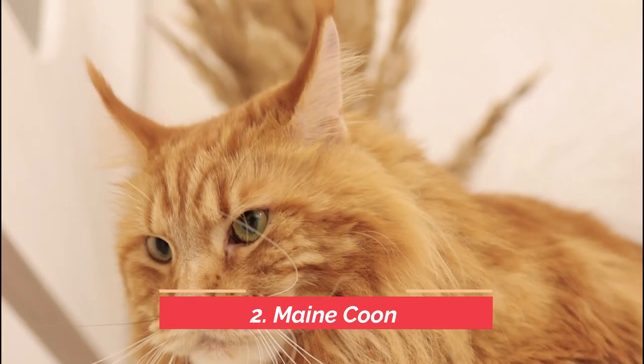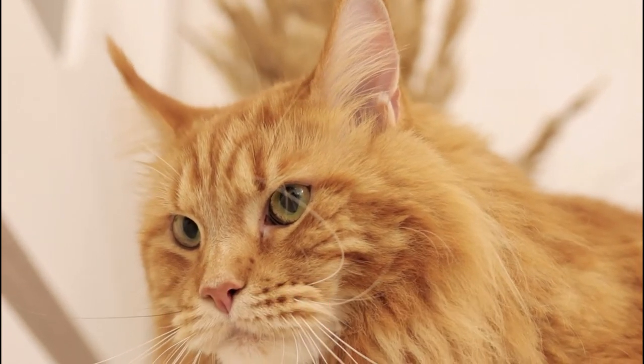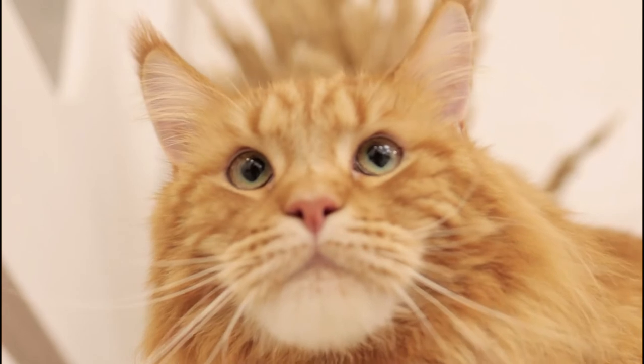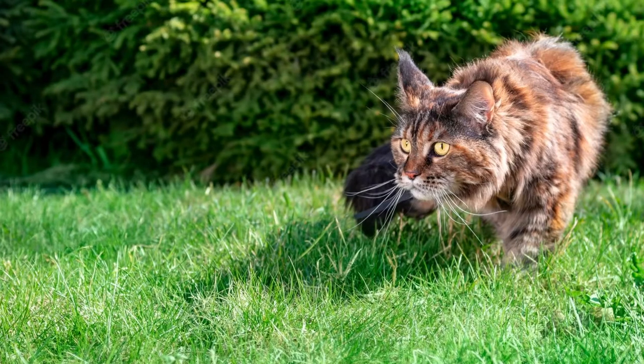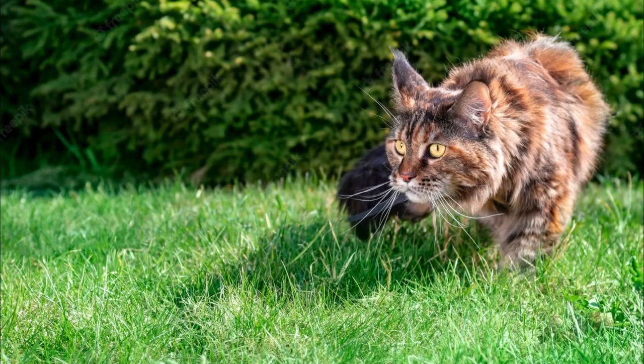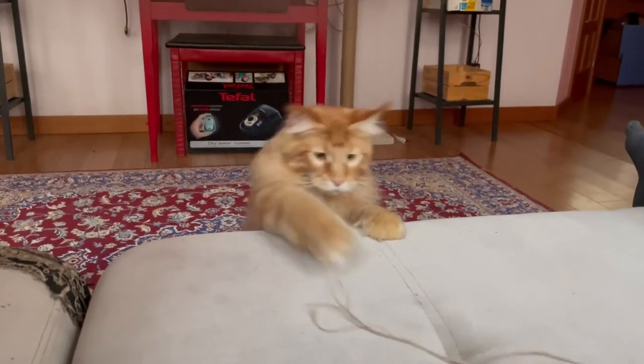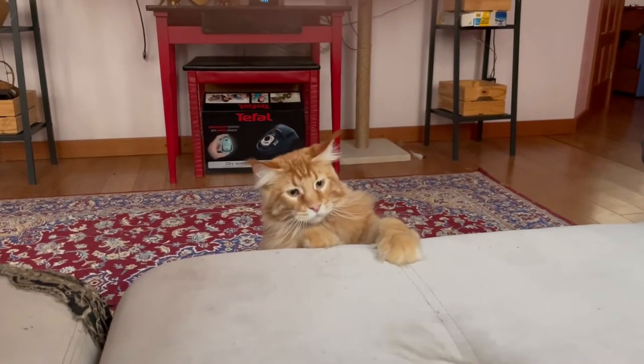Number 2: Maine Coon. For as long as the United States has been a country, this cat breed has existed on the North American continent. The colonial Americans admired the Maine Coon's excellent hunting abilities and kept them on homesteads to keep rodents at bay. The Maine Coon is still recognized as a capable hunter and household companion.